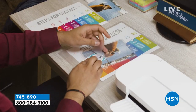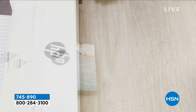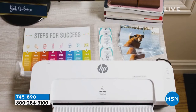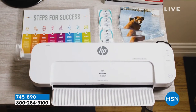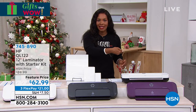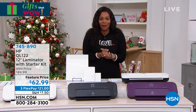You get everything you need — the HP 12-inch laminator and the entire starter kit, including 10 letter-sized pouches, 10 of the 4x6 pouches, and 10 of the business card-sized pouches. It warms up in about three minutes and then it's ready to laminate. You put in what you want to laminate, slide it through the pouches, and those items are now protected.